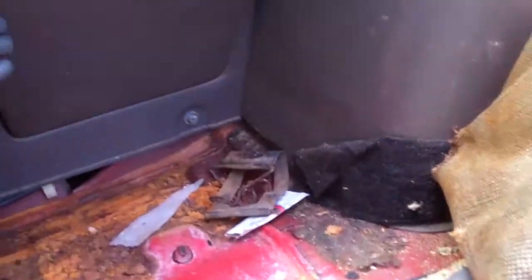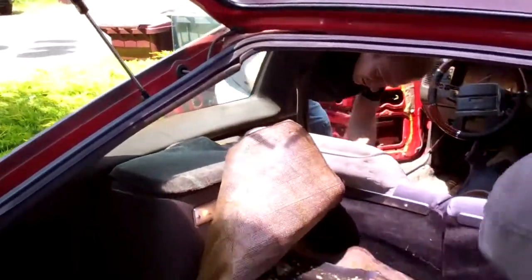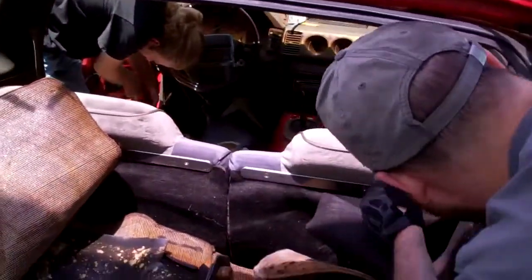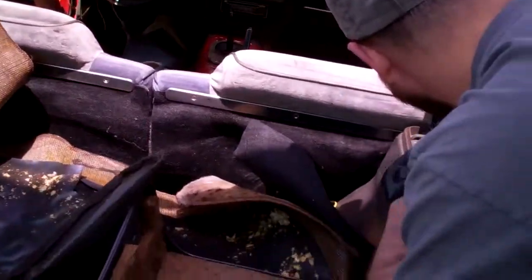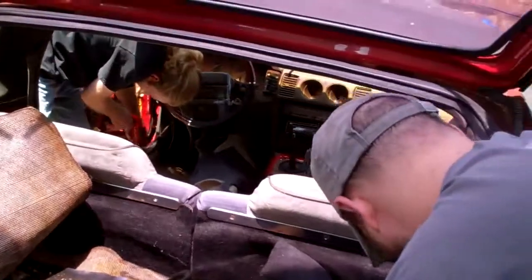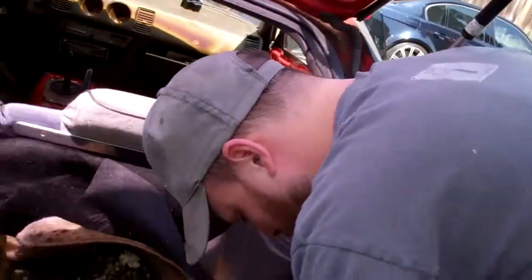So we didn't hit pay dirt with any hidden marijuana in here, did we? No, not yet. We could definitely sell that. We found 16 ounces of pot and we sold it — that's more than enough to make up for the car. Seriously, we did find like a hundred dollars worth of change in here already.